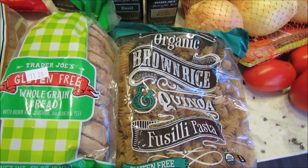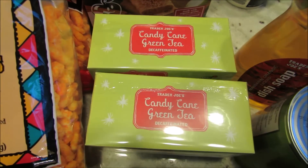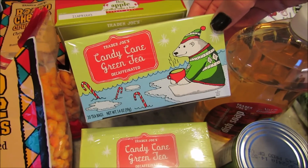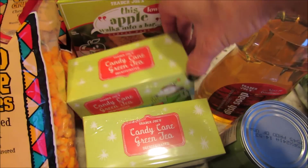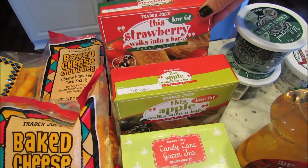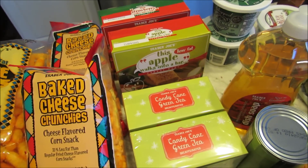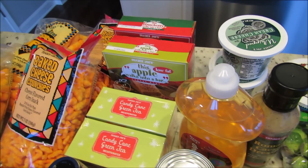I've been eating toast with an egg on it for breakfast now that it's a little cooler, so I got more of that. The Trader Joe's brand of gluten-free bread is my favorite. I keep the brown rice and quinoa pasta in my pantry in case I switch up dinner plans. They also had candy cane green tea, which is so good, and I got some strawberry and apple snack bars for my boys to keep in their lockers.